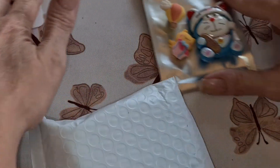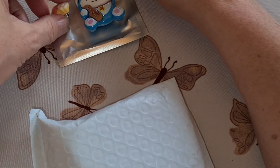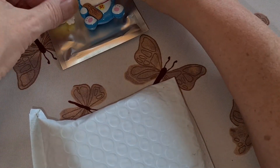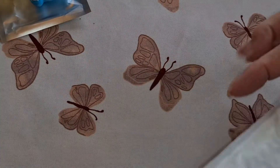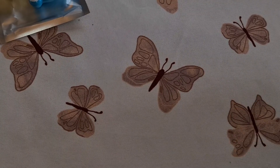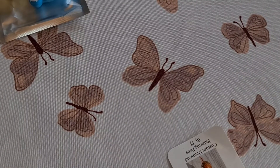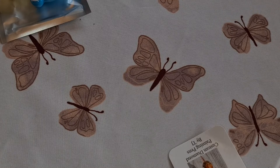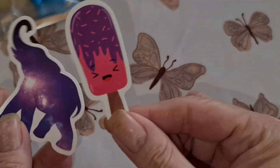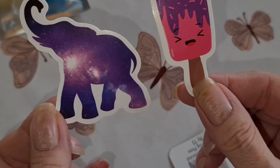Now we've got a problem already because the cat and the hot air balloon cover minders just want to be friends — the magnets are attracting each other. Let's try to keep them apart. And there are more stickers down here: a popsicle and a purple elephant. I love elephants and I love purple.